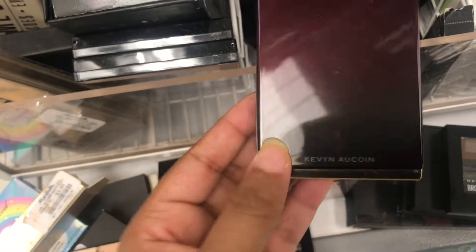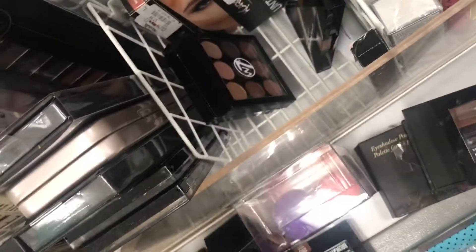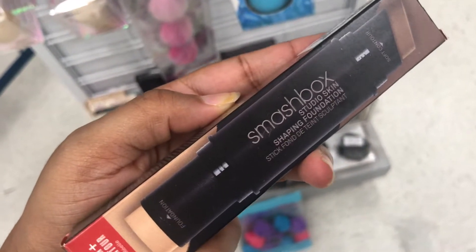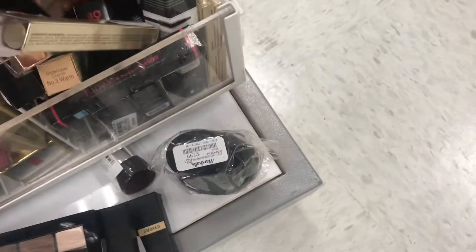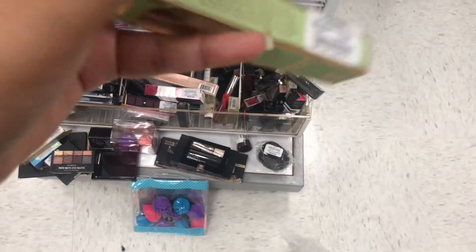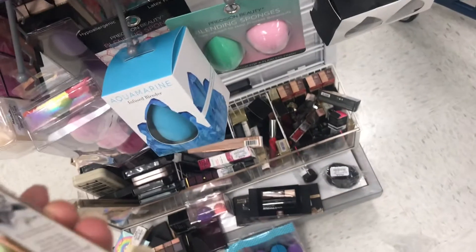There's an eyeshadow set that's out of the box. And the Shape Studio Skin Shaping Foundation — it says it has a foundation and a soft contour — these are $14.99, and they actually have a lot of them. There's also a Pixie undercover crayon, number 31, and it's $4.99.